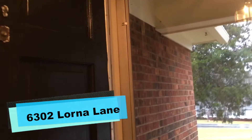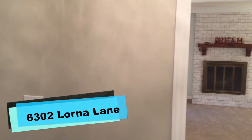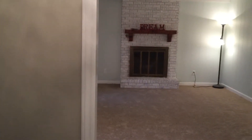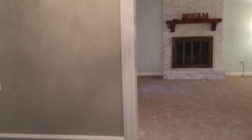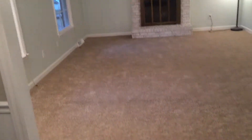Hey guys, this is Bill with AHB Realty. This is going to be the internal video for 6302 Lorna Lane. It is an absolutely beautifully redone home. The investor that owns this did a great job of painting contemporary colors and fixing the things that needed to be fixed. I saw this house before it was repaired and it just looks beautiful now compared to what it used to look like.